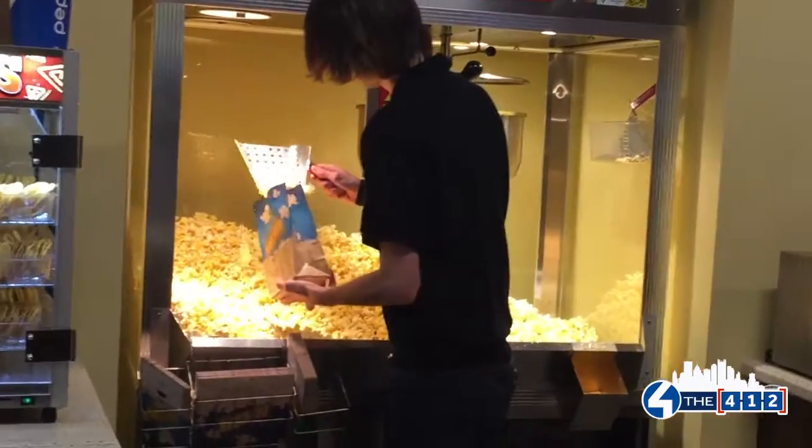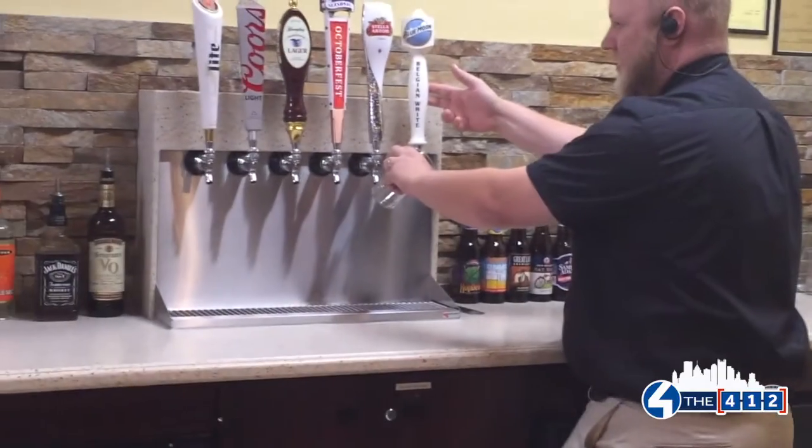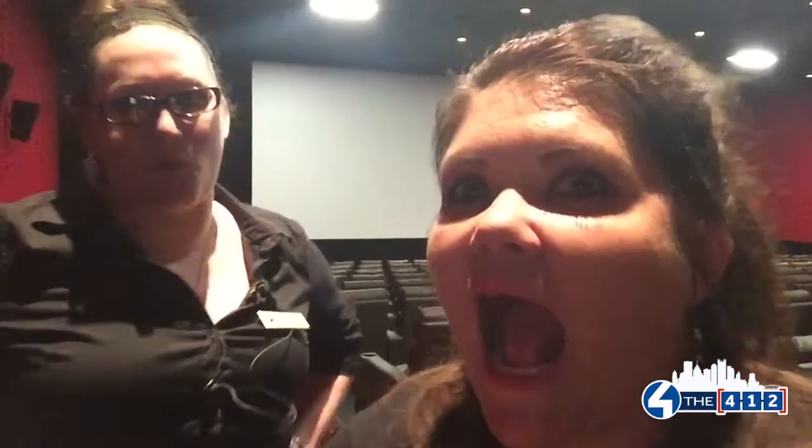Thank you! Could you show me around this new place? Absolutely, let's check it out! This is the large one? Yeah, this is Auditorium 4. This is like PNC Park in here!